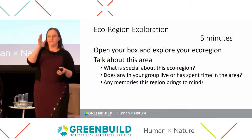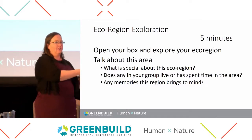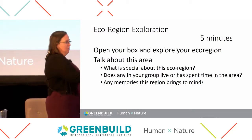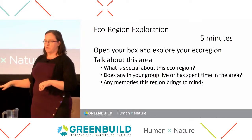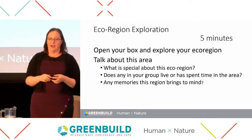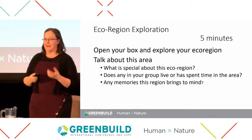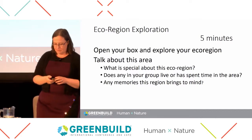Throughout the exercises we're going to be walking around. Each one of us is looking at a different ecoregion — John is covering the Sonoran Desert, Bill the Bur Oak Savannah, Maggie the California coastal area, and myself for the Pine Barrens. As we're walking around, let us know if you want to talk, and as we start the design exercise we'll have some more things to say.